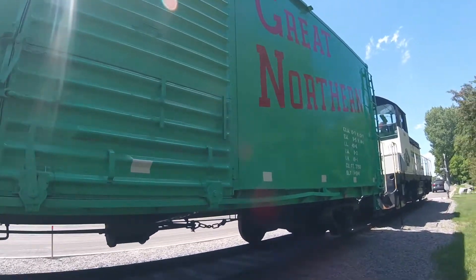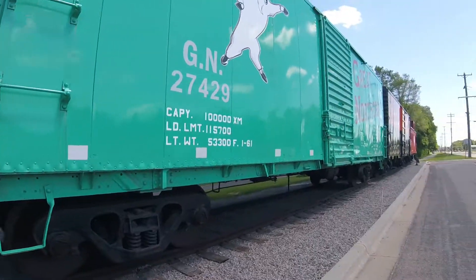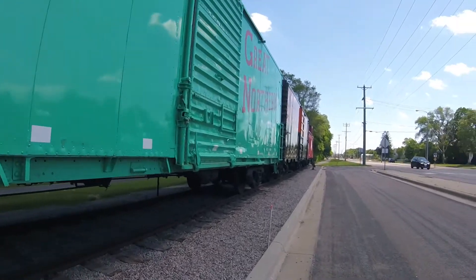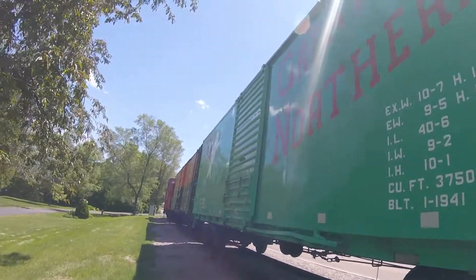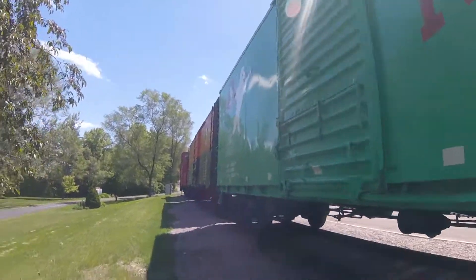Then it was restored by Kimball Rail Car Services in Kimball, Minnesota in 2016, and then moved to this spot, being part of the Rail Legacy Museum in Wade Park, Minnesota, where it is today.